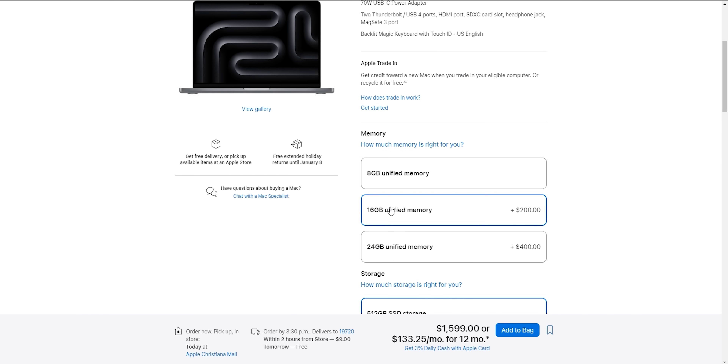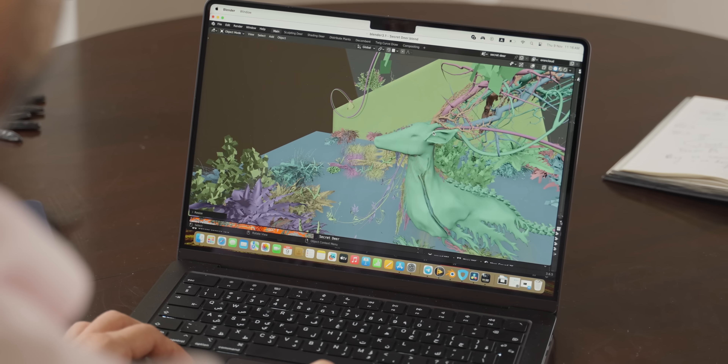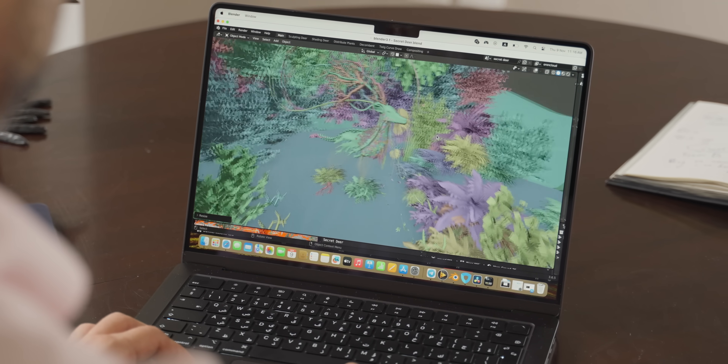Some might say it's worth upgrading to 16GB of memory, but I'm strongly against that simply because that will make it an $1,800 laptop — only $200 less than the M3 Pro MacBook Pro. And that laptop at $2,000 will be much more powerful: better video editing, faster 3D, faster photo exports, and a more future-proof laptop overall.